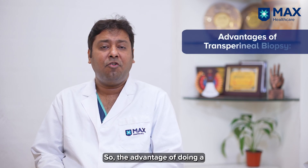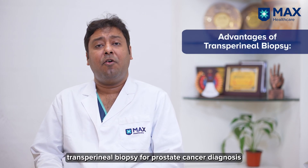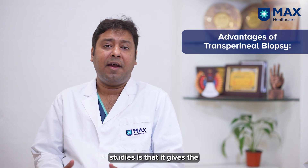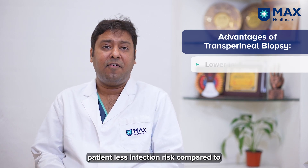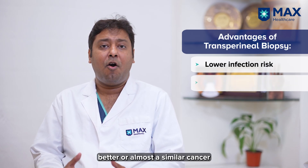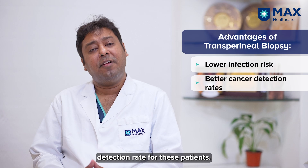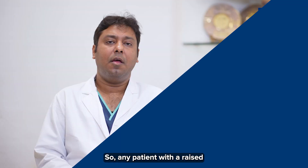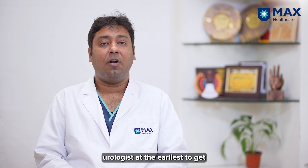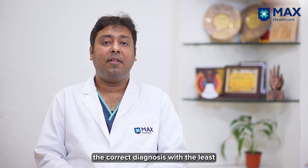The advantage of transperineal biopsy for prostate cancer diagnosis, as shown in various studies, is that it gives the patient a lower infection risk compared to the transrectal approach, with a better or similar cancer detection rate. Any patient with a raised serum PSA level should contact their urologist at the earliest to get the correct diagnosis with the least complication rates.